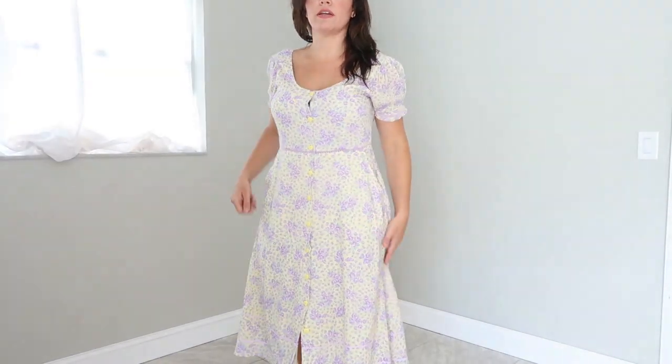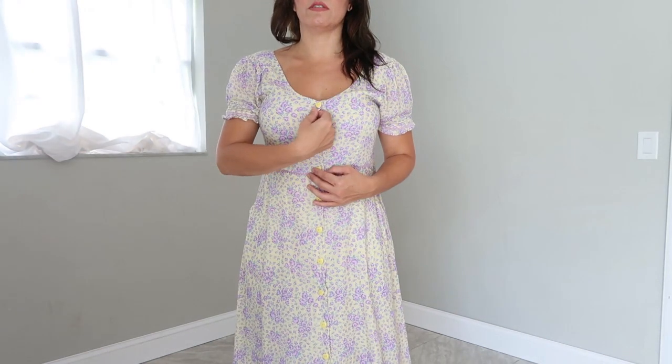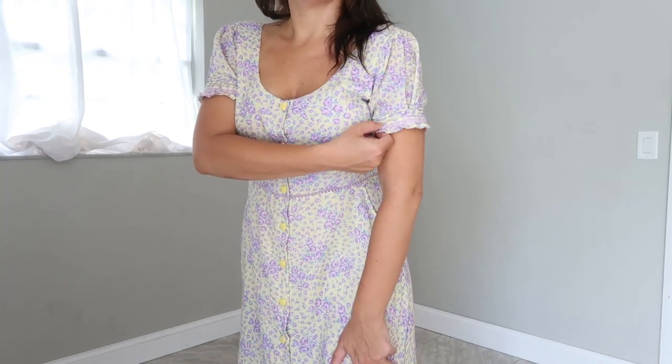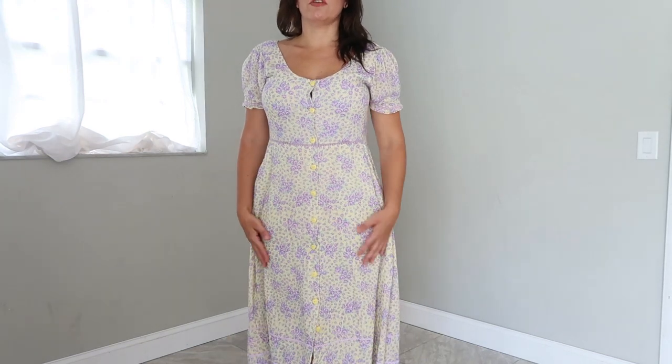This first dress is from Love Shack Fancy, retails for $295. It's just like a yellow and purple floral. I'm wearing a size six and I would say it's true to size, but if you're a D cup or up, I would size up one — I'm a 34D and it is pulling right in the middle. There are lots of special details to this dress. I think they really did a great job. There's lace trim in the sleeves, the edges are ruffled, and there's lace all through the middle.